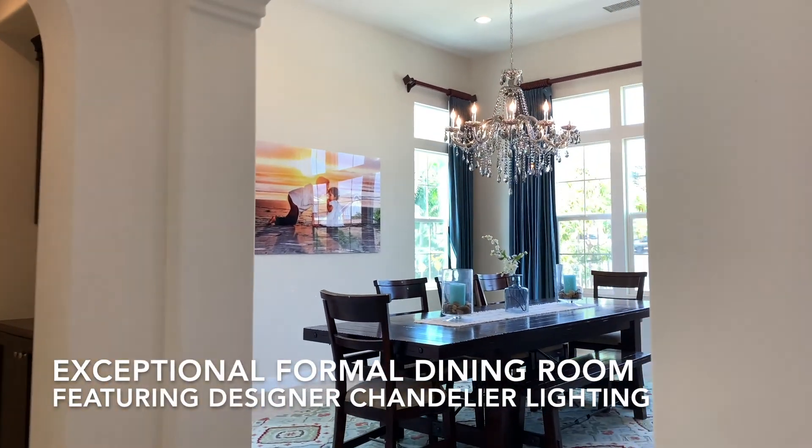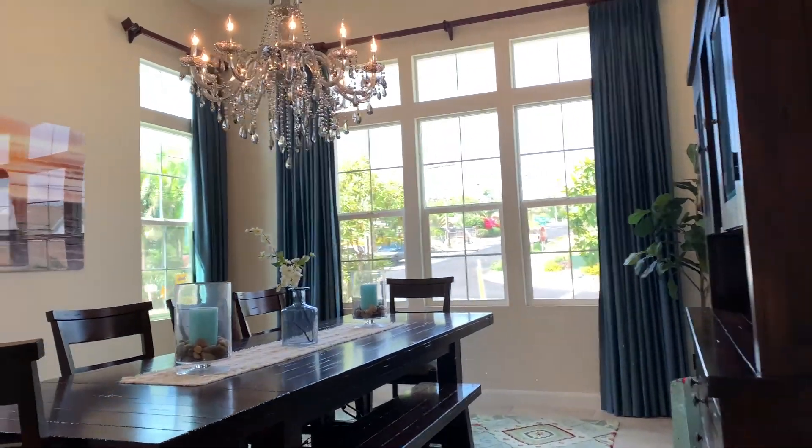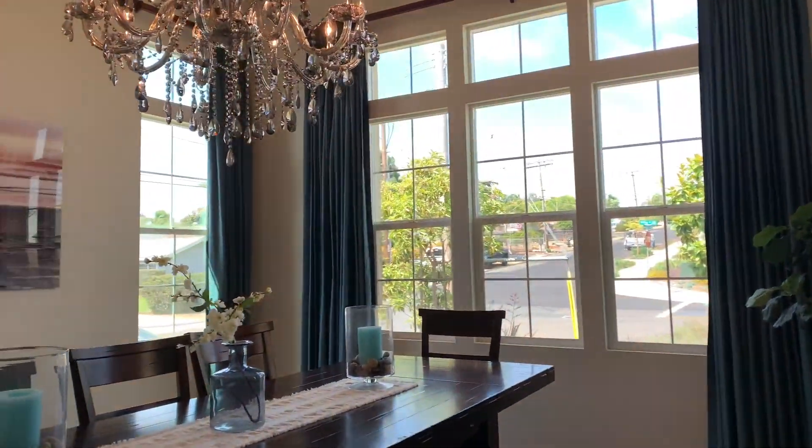This beautiful formal dining room offers a designer chandelier and tons of natural streaming light from the floor-to-ceiling windows.